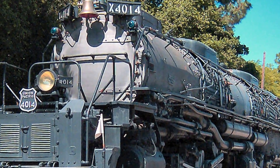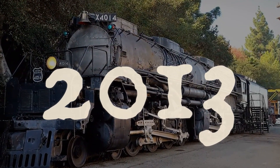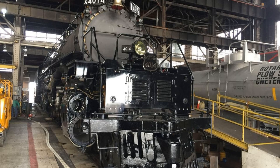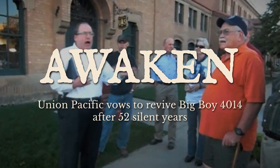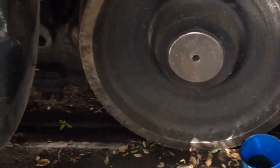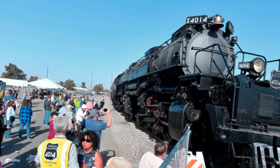Big Boy sits at the museum another 23 years — just another static display, a monument to the steam era. Then 2013 changes everything. Union Pacific approaches the museum with an unexpected proposal: they want Big Boy back. Not for scrap, not for another museum — they want to restore it completely, make it operational again, bring it back to life. The Railway and Locomotive Historical Society agrees. Big Boy gets a second chance. November 2013: Big Boy 4014 starts its journey back to Cheyenne, Wyoming — back to the Union Pacific Steam Shop. Moving it across the fairgrounds parking lot happens extremely carefully this time. Everyone remembers what Big Boy did last time it rolled on temporary tracks.